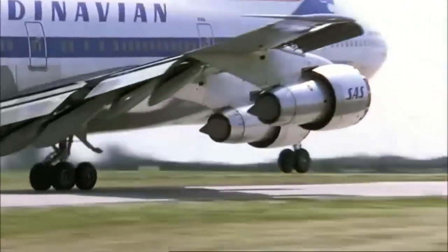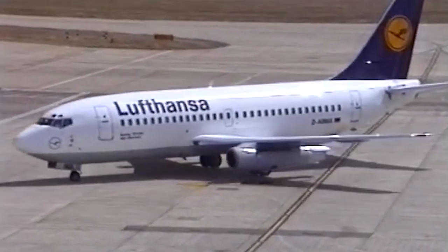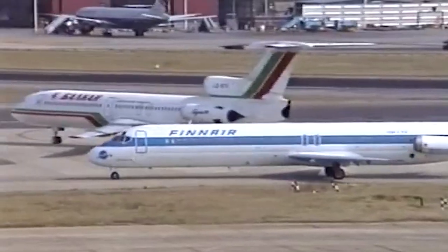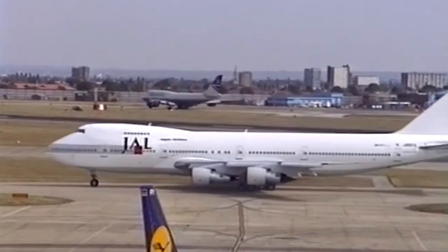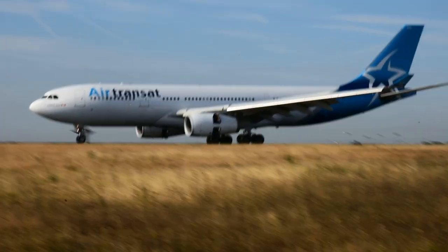The 1990s saw a shift towards more minimalist and conservative liveries, reflecting the trends in design and branding. Airlines chose to use simpler and cleaner designs focused on typography and colors. These were also times when environmental concerns began to play a role in livery design, with airlines choosing eco-friendly materials and designs to minimize their carbon footprint.